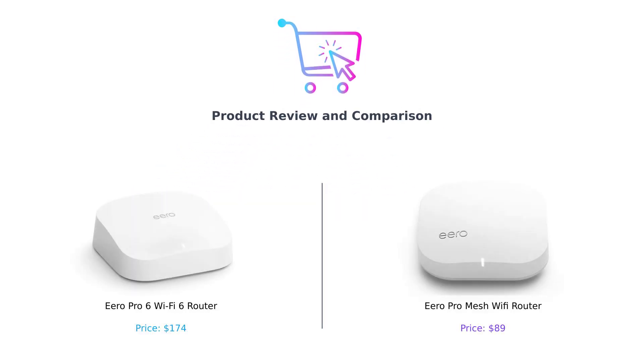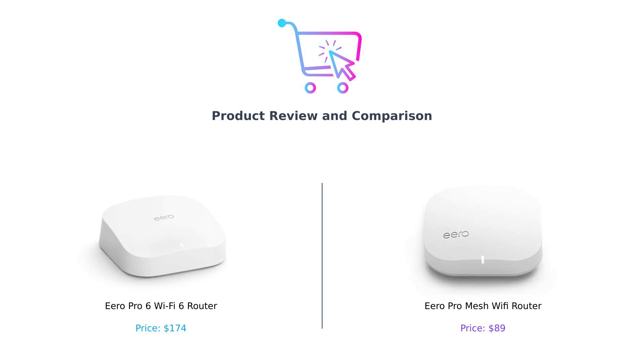Hey there, smart buyers! Welcome back to another exciting episode of Buy Smart, where we help you make the best purchasing decisions without losing your mind. Today, we're diving into the world of Wi-Fi routers with a face-off between the Eero Pro 6 Wi-Fi 6 router and the Eero Pro mesh Wi-Fi router. So grab your popcorn, sit back, and let's get ready to rumble.